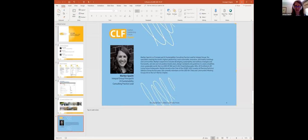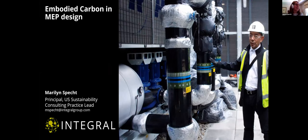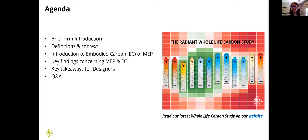Thanks so much. Hi everyone. I'm excited to be here and talk with you all today. I'll give you a sense of what I'm going to cover: a brief firm introduction, then I'll roll through the definitions pretty quickly because I know if you're here, you're already passionate about embodied carbon and likely have a good base knowledge of LCA terminology.